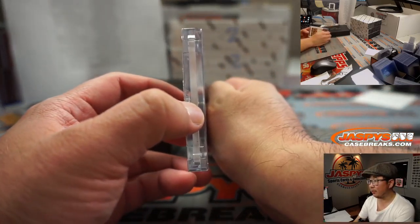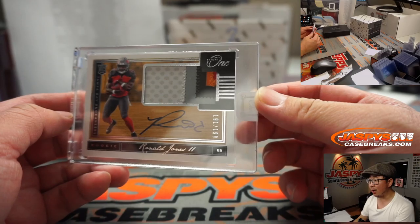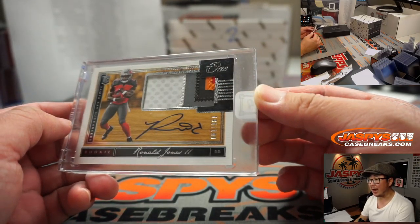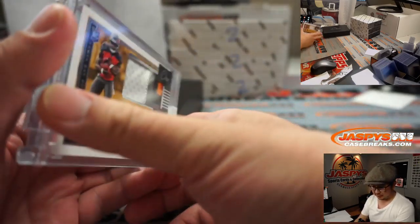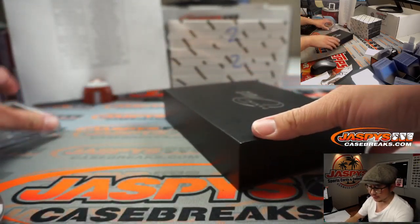Next one, another landscape mode card is Ronald Jones, 191 of 199. And what a run for him — everyone see that 93-yard or so touchdown run for the Buccaneers? That was pretty awesome. Josh T. with the Buccaneers — he got the Bucs straight up.